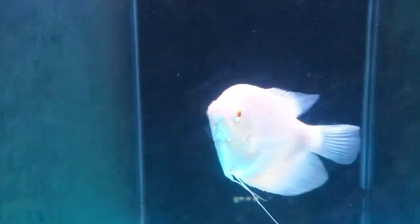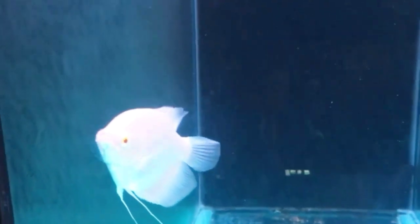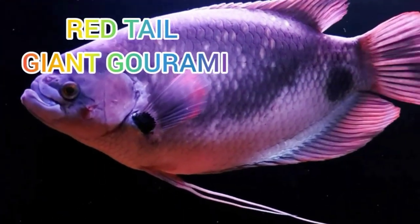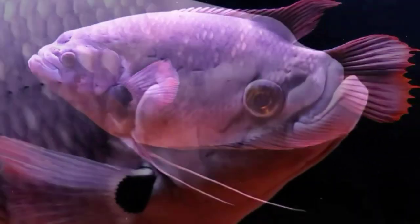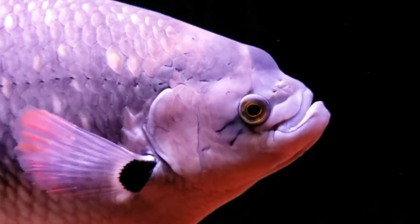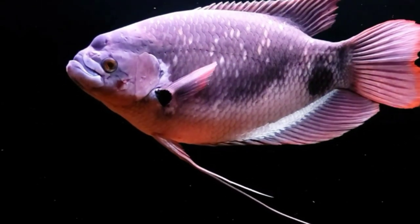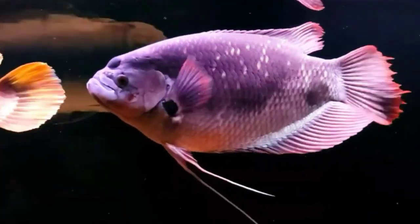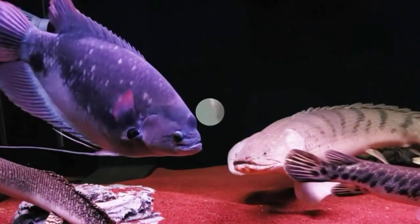Number two: red ice giant gourami fish. Number three: red tail giant gourami fish, like this.